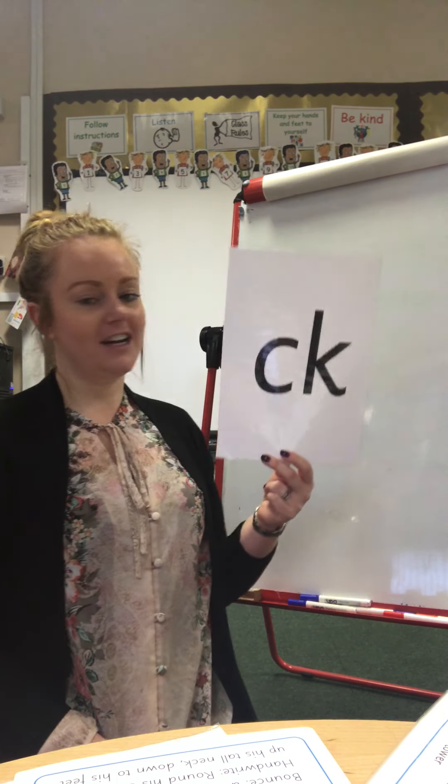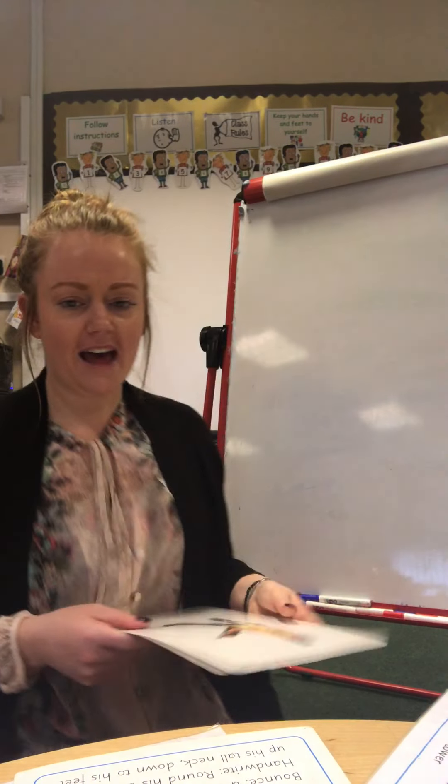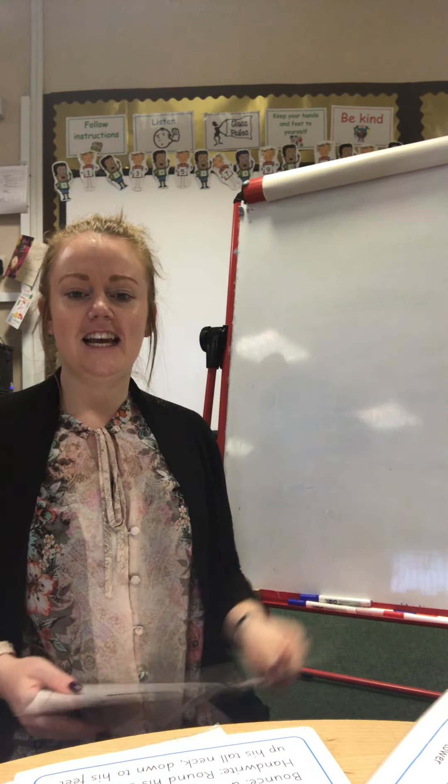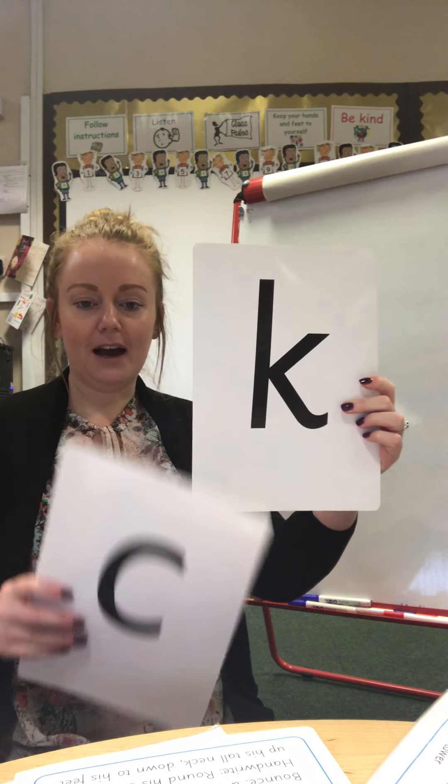Oh, well done, you've remembered lots of these. Nice. And p, p, p. M, m, m.